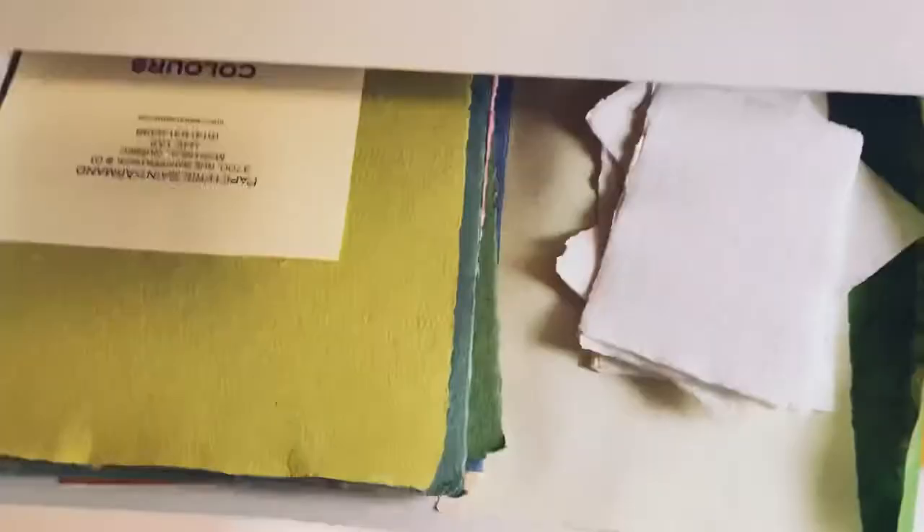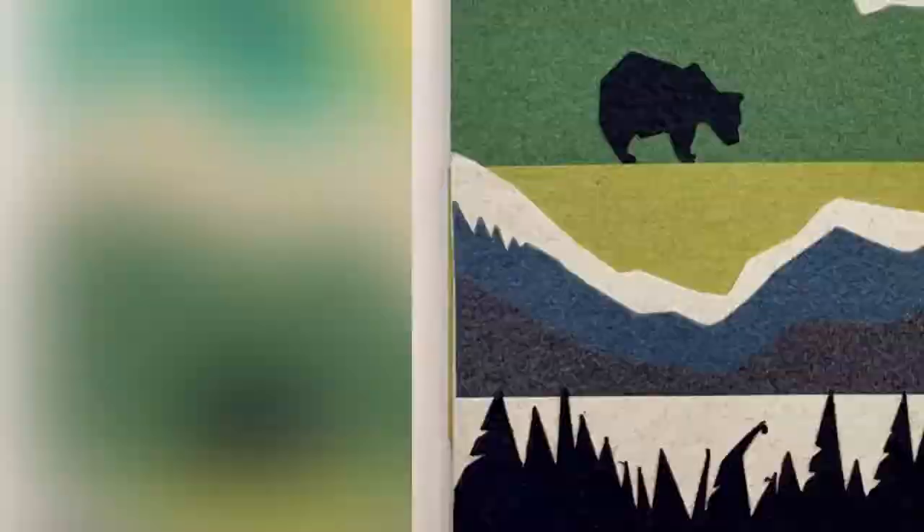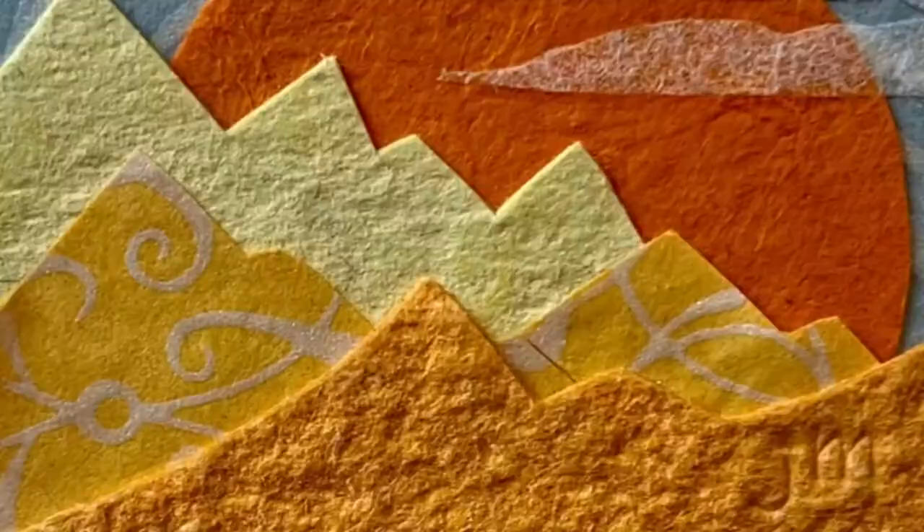Oh my goodness, the paper — I am a paper nerd, and this is where the play comes in. You can never have too much paper. So many textures, colors, patterns, thicknesses. I just play with all of them until this becomes this.